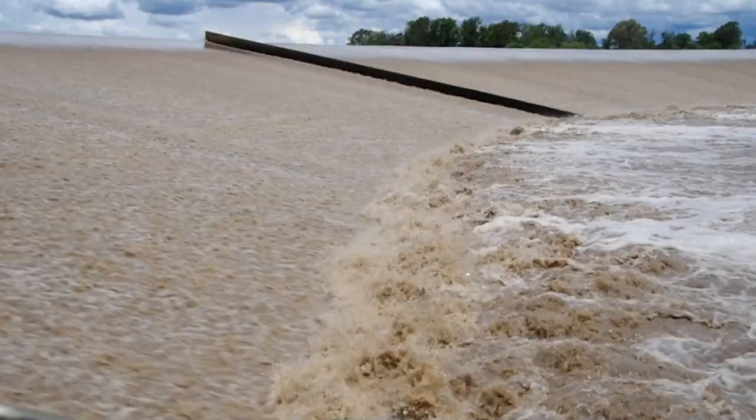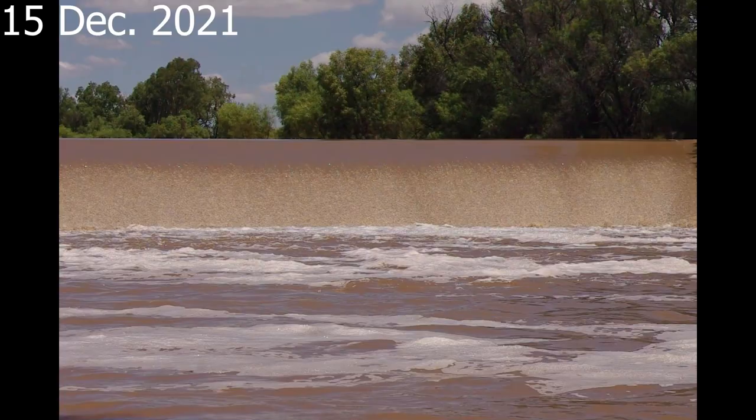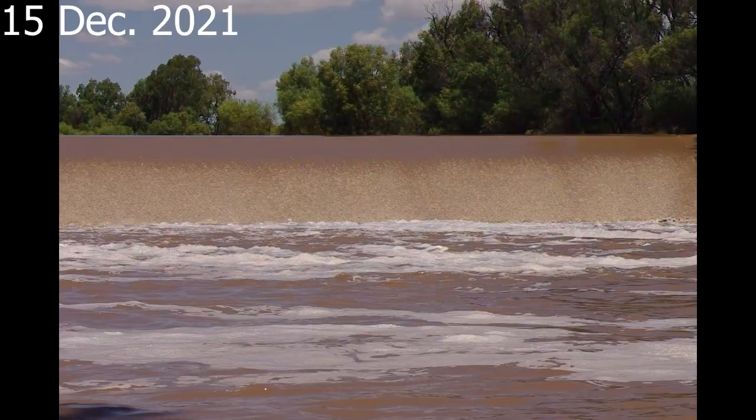The second series of videos shows the overflow of the weir on the 15th December 2021, ten days after the peak of the flood, with a discharge of 144 cubic meters per second. The first video, viewed from downstream, highlights the overflow down the left side of the spillway.